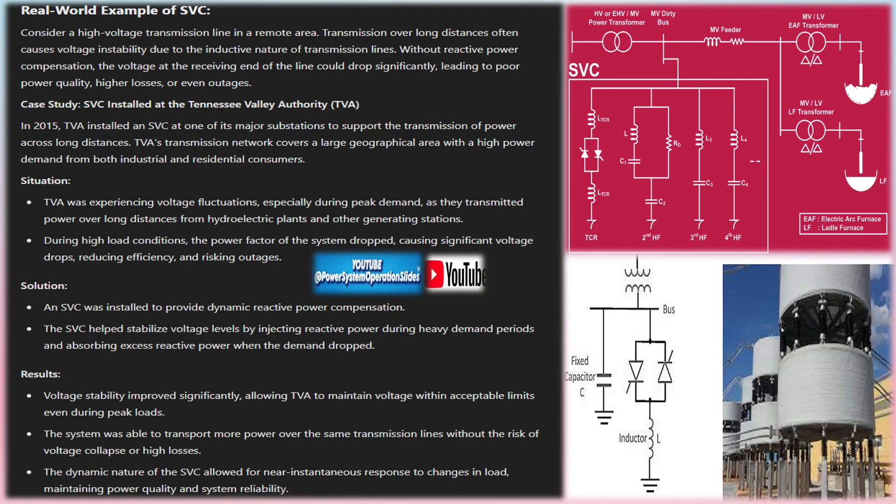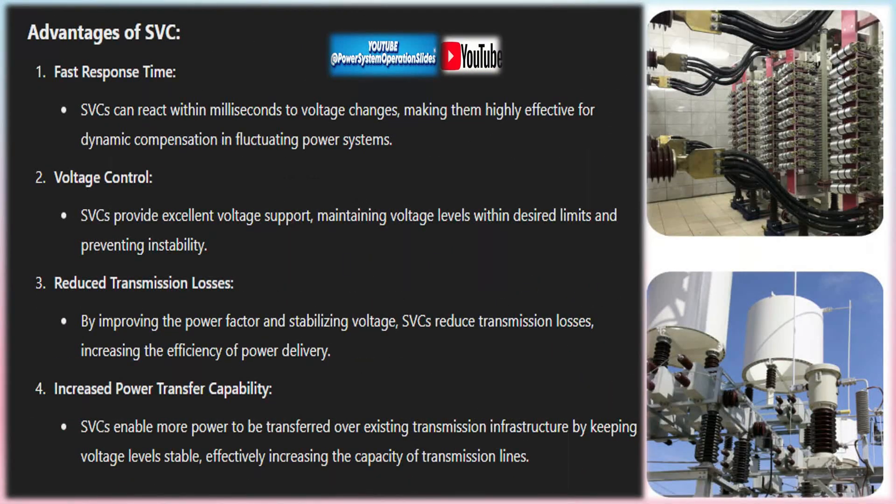TSC banks provide capacitive reactive power by fast on/off switching in blocks — either no current or full rated current — generating reactive power to increase system voltage. Switchgear, including circuit breakers, contactors, earthing switches, and disconnectors, allow connection and maintenance of TCRs, MSCs, and TSCs.